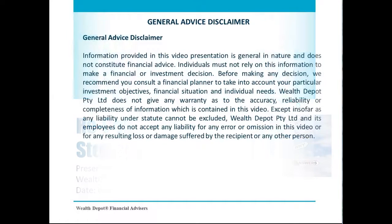Before looking further at today's presentation, I wish to advise you that the information provided in this video presentation is general in nature and does not take into account your personal circumstances. You should always seek professional advice before acting on any recommendations. So let's get started.